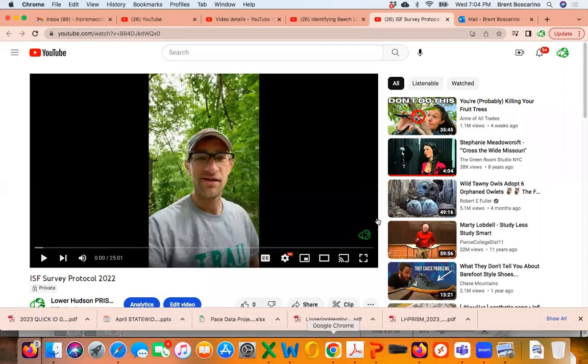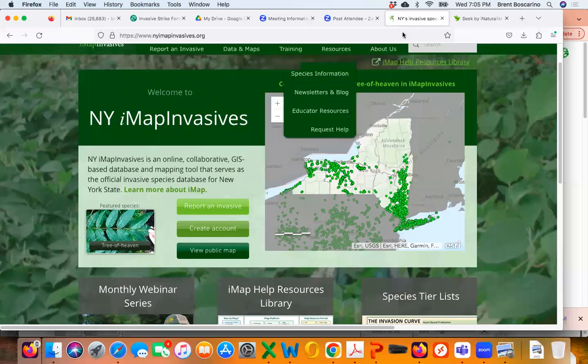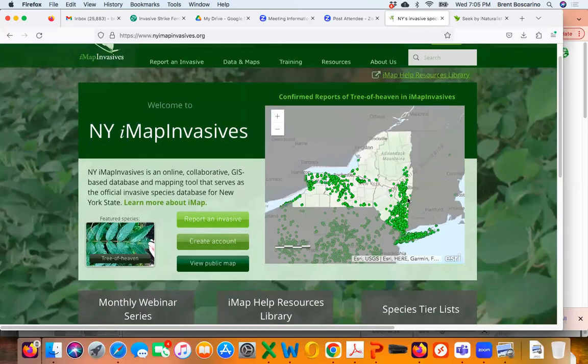You're going to go to newyorkimapinvasives.org. This is what the homepage is going to look like — it'll show you a map of New York and some postings from invasive species surveyors and volunteers in our area. The first thing you're going to do if you haven't already created an account is to click the button called 'Create Account.' It's kind of neat that the feature species for the month is tree of heaven.